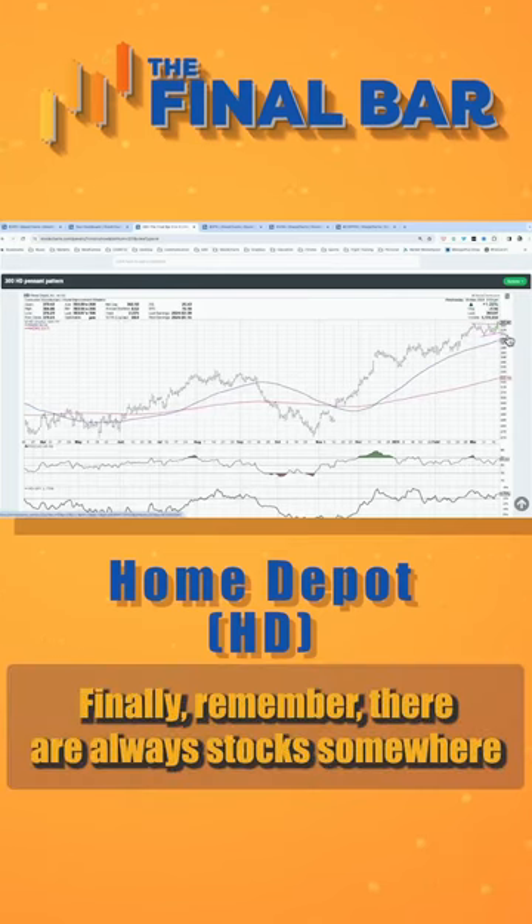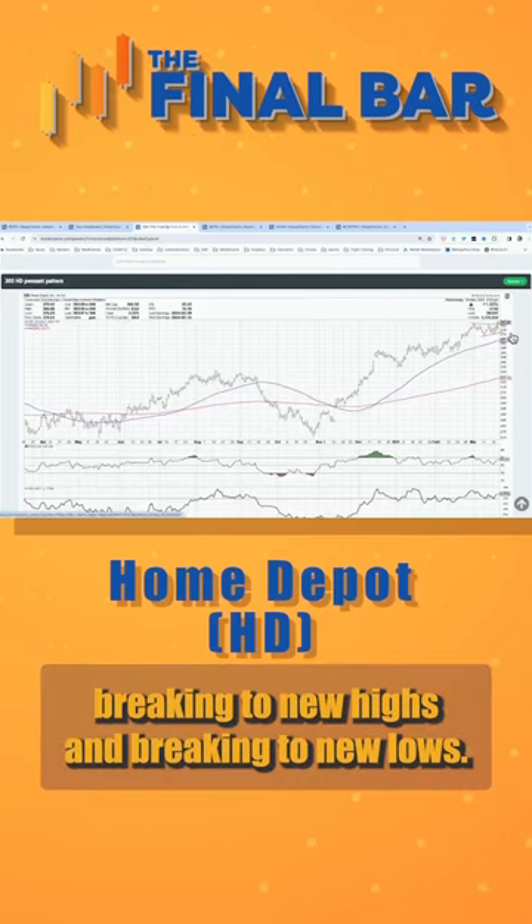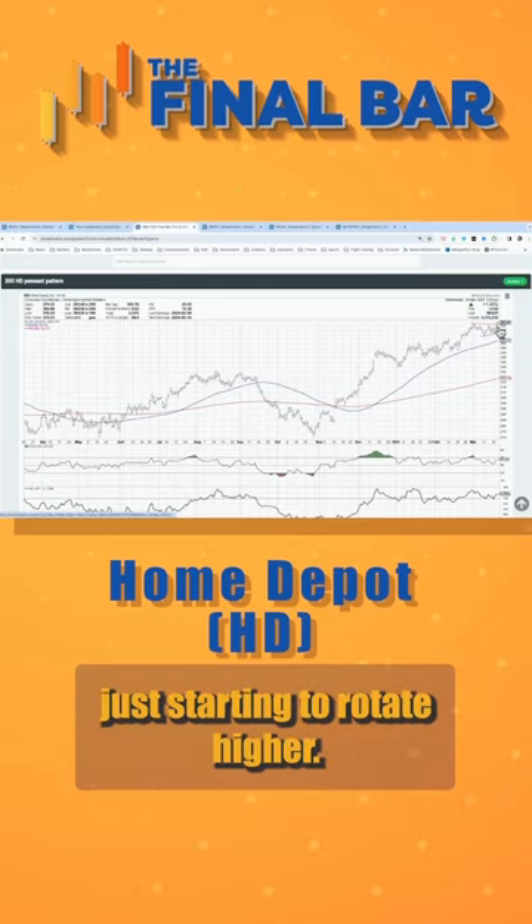Finally, remember, there are always stocks somewhere breaking to new highs and breaking to new lows. Let's talk about a name just starting to rotate higher.